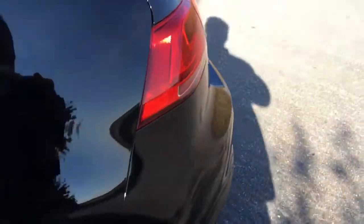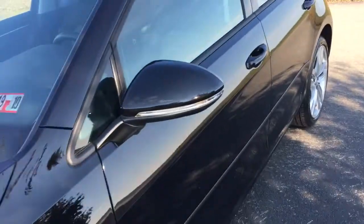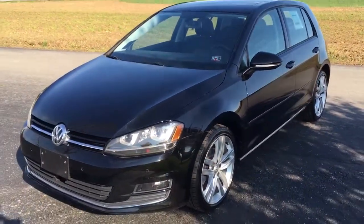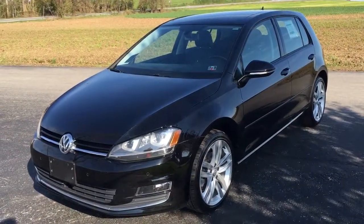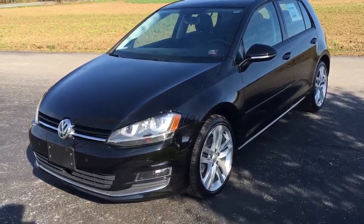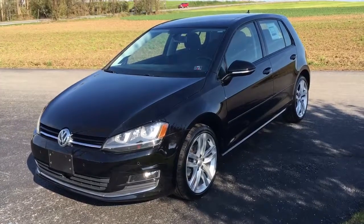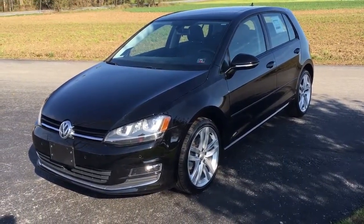And that's it — 2015 Volkswagen Golf, 25,000 original miles, TDI, loaded, premium edition, really nice. There's a link in the description below — click on that, it'll take you to the website where you can learn all about this and all the vehicles we have for sale. Rides Smart Auto, my name is Vince. Click like and hope to see you all real soon in Harvard, Pennsylvania at Rides Smart Auto, where everybody rides smart with us. Thanks a lot.